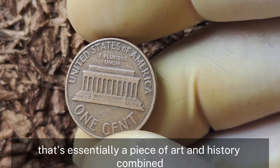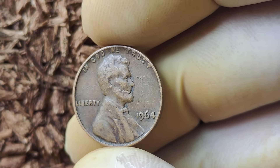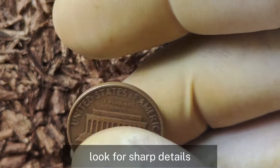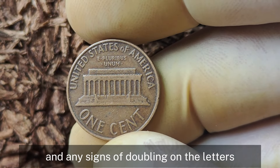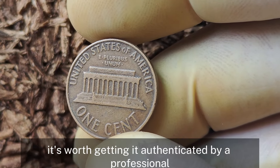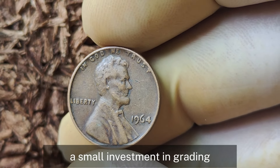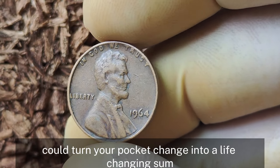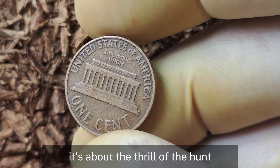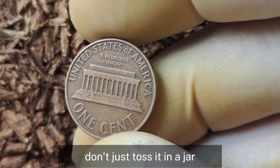Imagine owning a penny that's essentially a piece of art and history combined. Here's how you can check your 1964 pennies at home: look for sharp details, a smooth surface with no scratches, and any signs of doubling on the letters or Lincoln's profile. If you think you have something special, it's worth getting it authenticated by a professional coin grading service. A small investment in grading could turn your pocket change into a life-changing sum. Coin collecting is not just about monetary value — it's about the thrill of the hunt and preserving a piece of history.